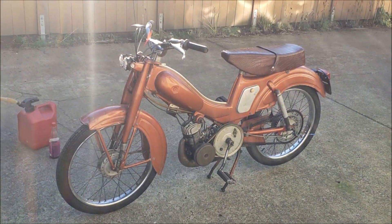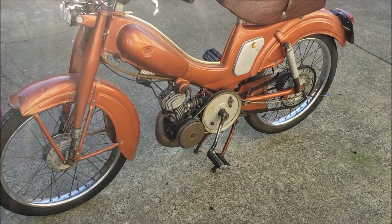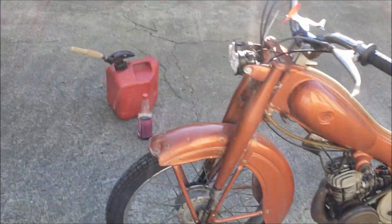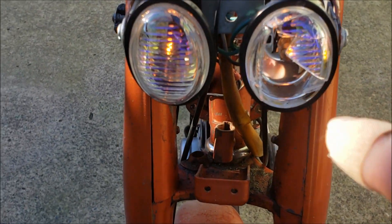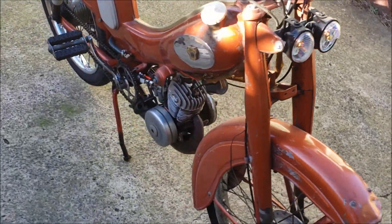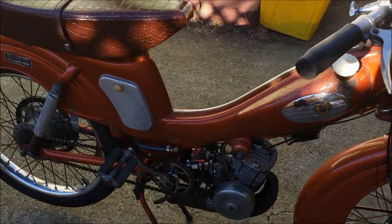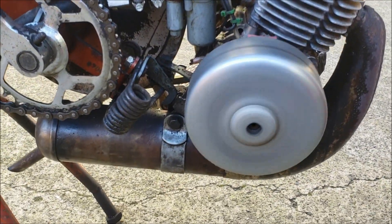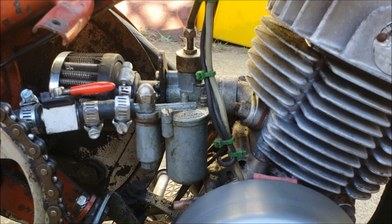I've got my old 1959 Moby Mobilette out here, just putting along, warming up. Put a little gas in it, a little oil in it. You can see the headlight — one of the glass is broken. I think one of the kids ran their bicycle into it and broke it. I got the tires pumped up and got it running, put some new fresh fuel in it. It's just purring away. Look at that tiny, tiny little carburetor — it's just dinky.